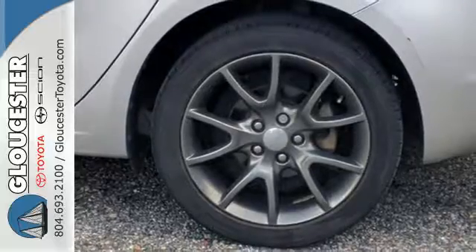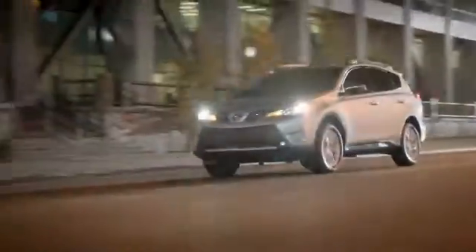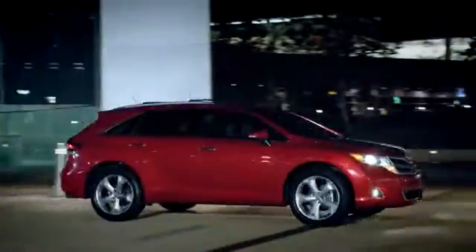Find out what makes this Dart so special. Hurry in today! Come in, call or click. An unmatched customer experience is waiting here for you.